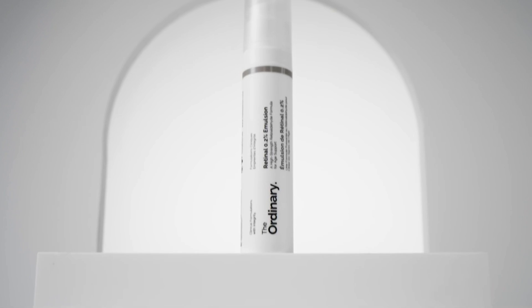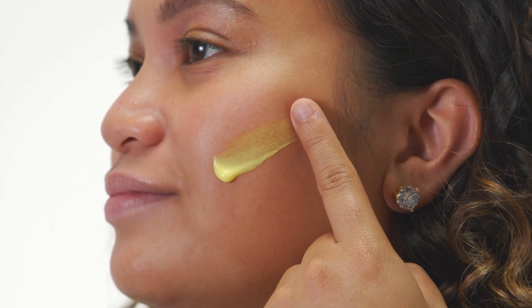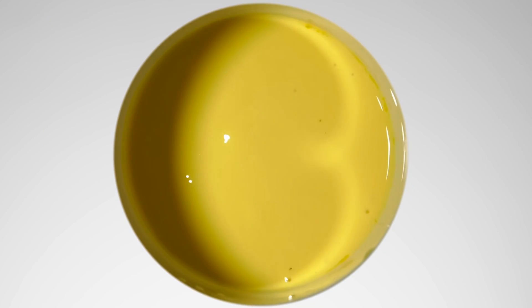Retinol 0.2% emulsion is our strongest retinoid yet — direct quote from The Ordinary. But is it any good? A child can do their strongest bicep curl of one kilogram, but is that a strong lift in general? Obviously not. I'm going to break this latest product down from The Ordinary and say whether I think it's worth buying or not.